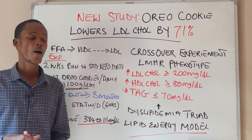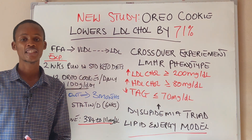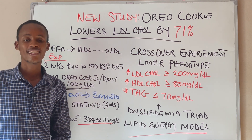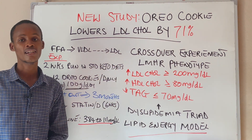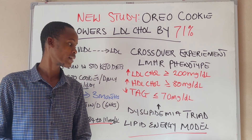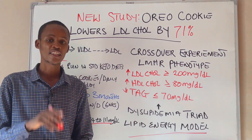It is important to note that this study is not to be taken as medical health advice, and supplementation of Oreo cookies should not be taken as a beneficial health intervention for lowering LDL cholesterol. This experiment is a 'do not do it at home' sort of experiment, but rather a metabolic demonstration to provoke further research in this area. Thanks for watching.